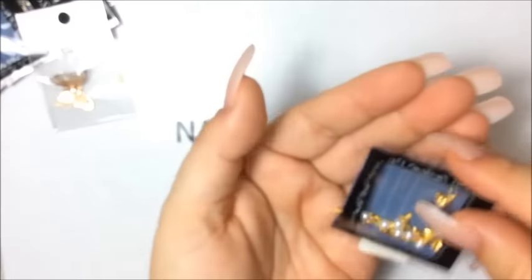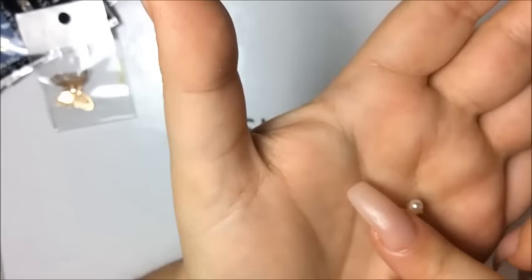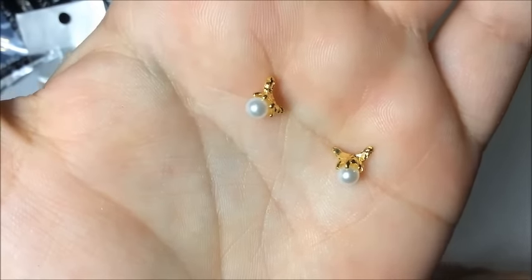The next ones are these ones here — they have like a pearl and they're almost like a ring kind of looking one. Super small too, that's very small, that's nice, I like that.